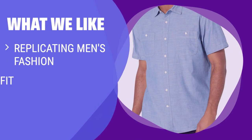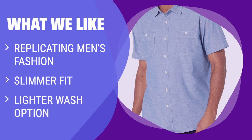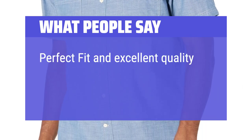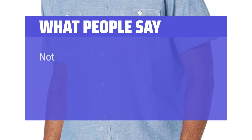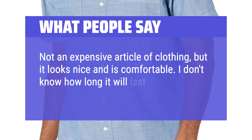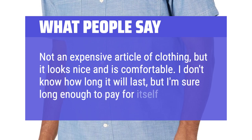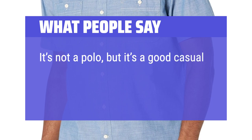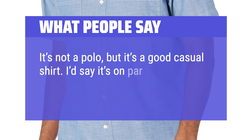What we like: For those who are into men's fashion styles, this chambray shirt offers a slimmer fit and a lighter wash option. If you like to layer your tops or wear them alone, this is the perfect versatile piece for you. What people say: Perfect fit and excellent quality. Not an expensive article of clothing, but it looks nice and is comfortable. It's not a polo, but it's a good casual shirt — on par with Old Navy.